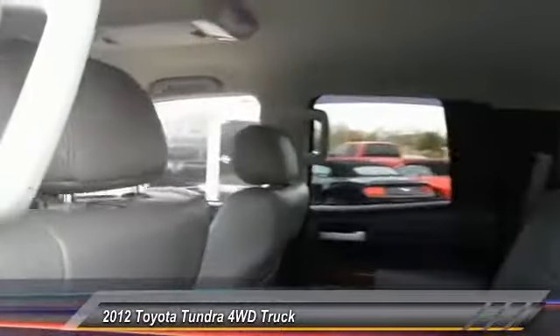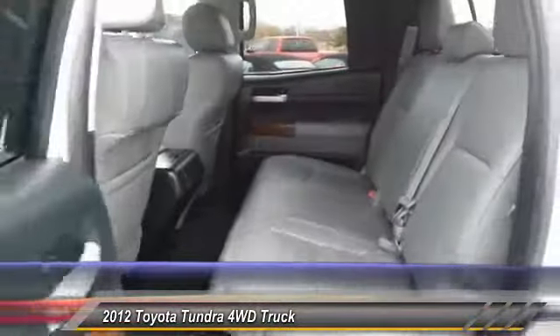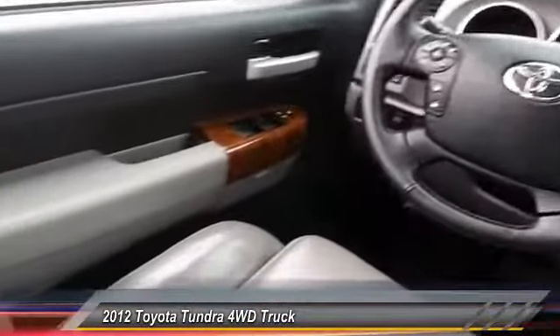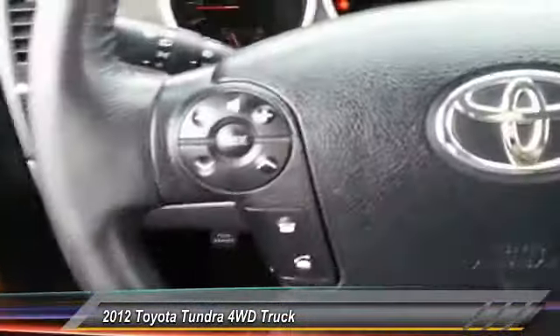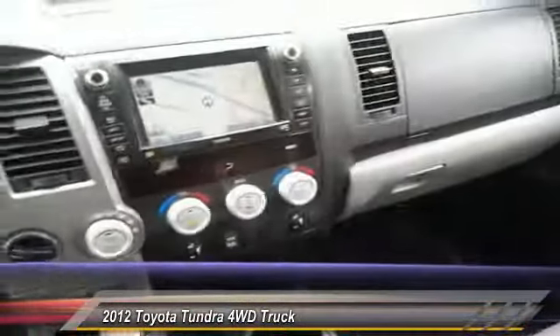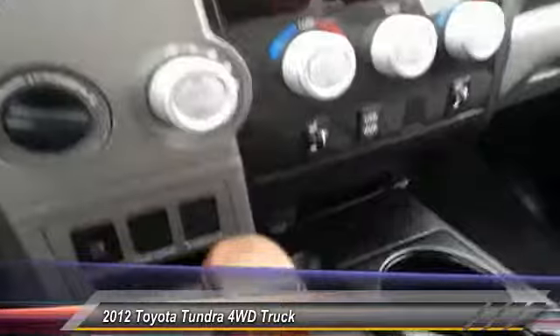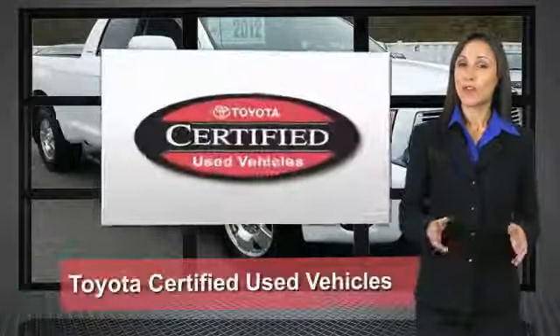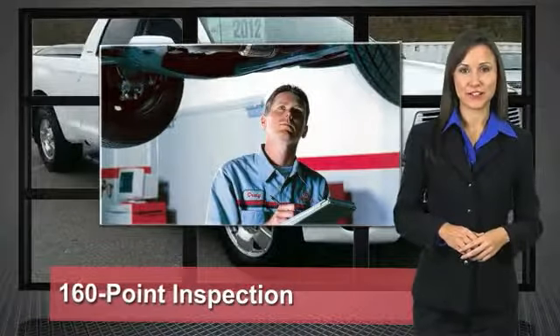This vehicle has less than 55,000 miles. Here are some of this vehicle's great options: stability control, anti-lock braking system, traction control, backup camera, keyless entry, tow hitch, CD changer, steering wheel audio controls, power passenger seat, and leather-wrapped steering wheel.